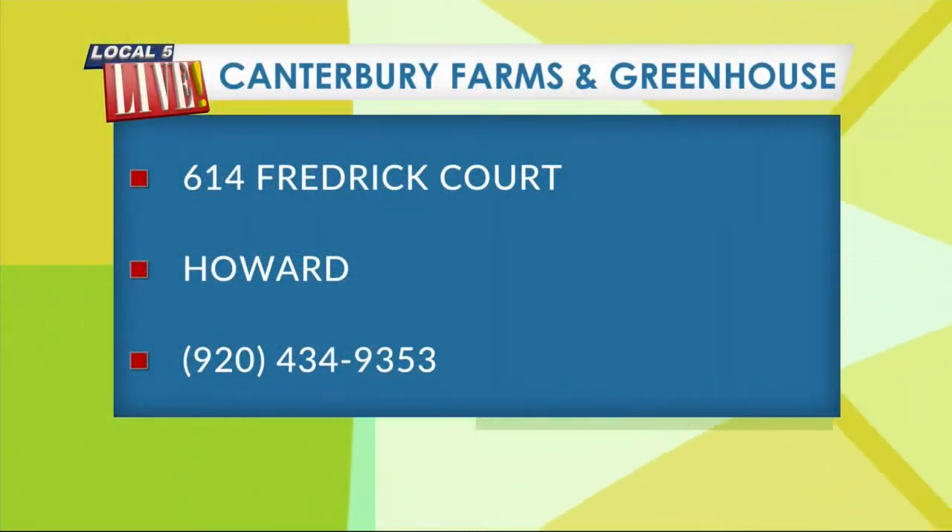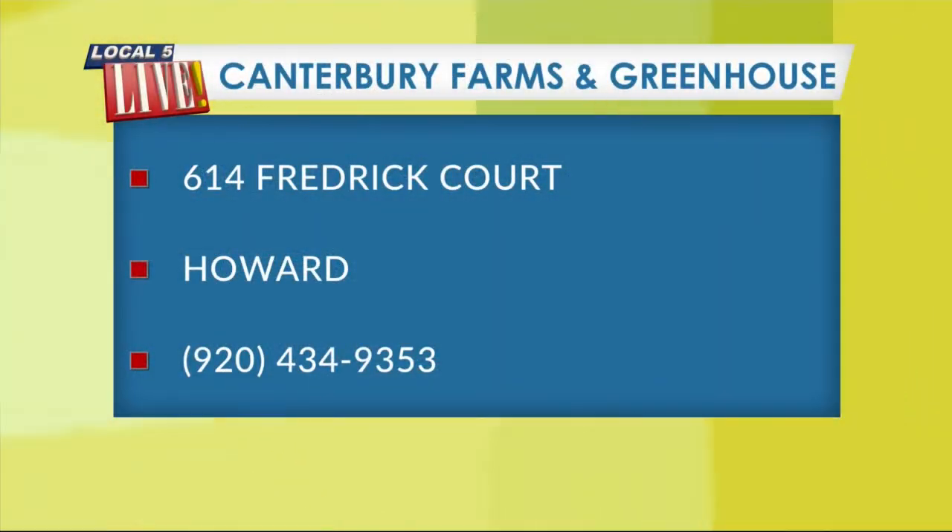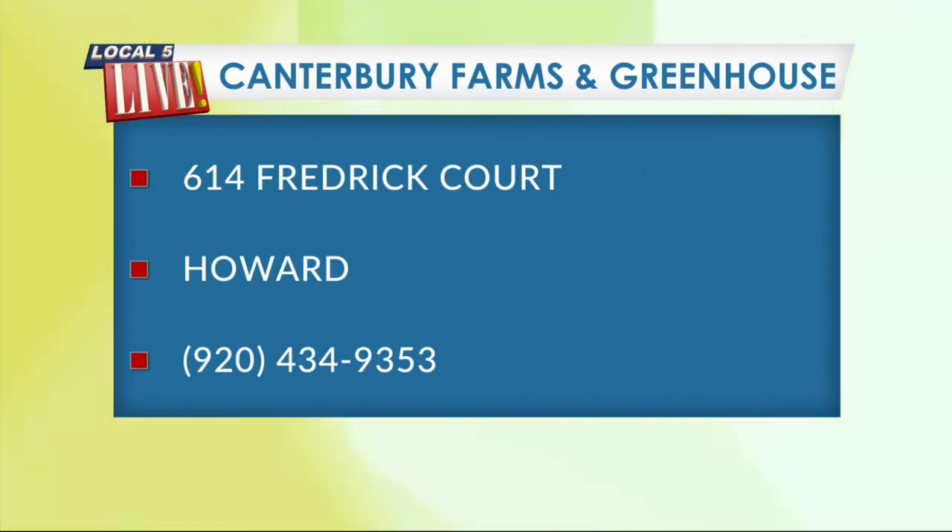Canterbury Farms and Greenhouse is located on Frederic Court in Howard. You can give them a call at 920-434-9353.